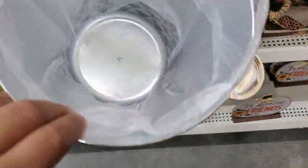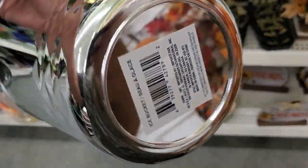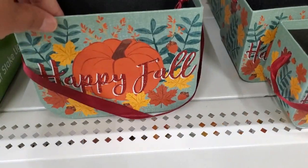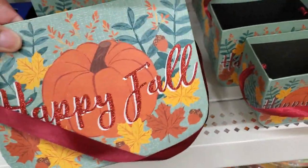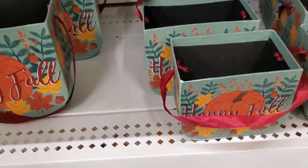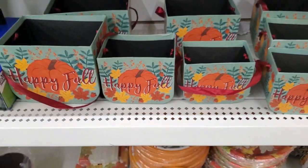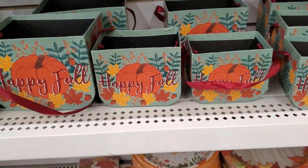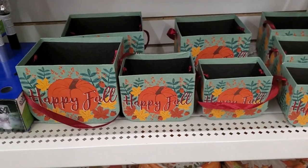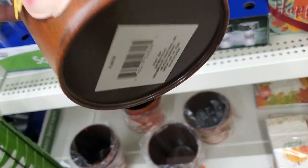It's a cute bucket to put ice in — it's a hard plastic. There are these cute boxes as well with the little handle, two-sided. You can see they have three different sizes — small, medium, and large. Super cute! How cute are these little buckets? They're so cute.